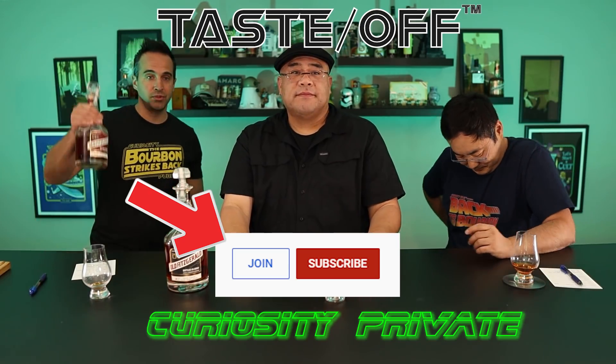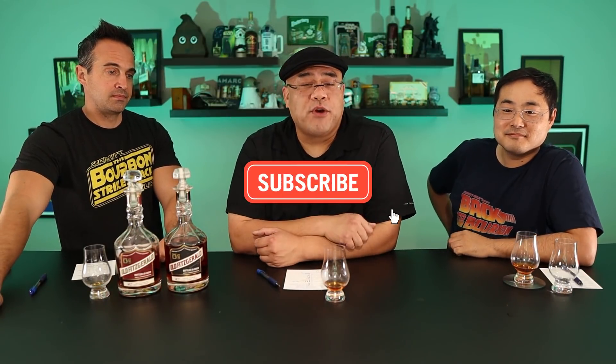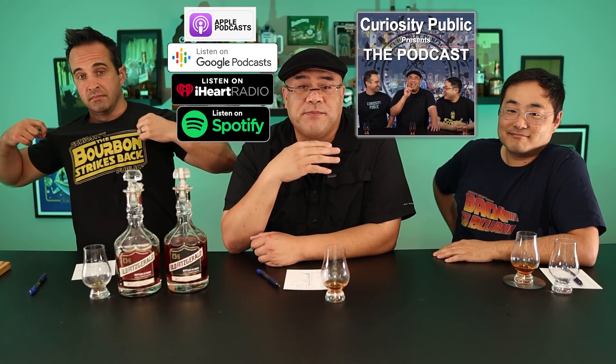We're going to do a head-to-head in a member's-only video comparing the distillery-only 14-year from a couple of years back to the new one — consider becoming a member of Curiosity Private. Leave a comment below, give us a thumbs up, subscribe, ring that bell for notifications, check out our podcast on all major platforms, pick up a t-shirt in the link in the description, and as always — stay safe, stay healthy, stay curious.